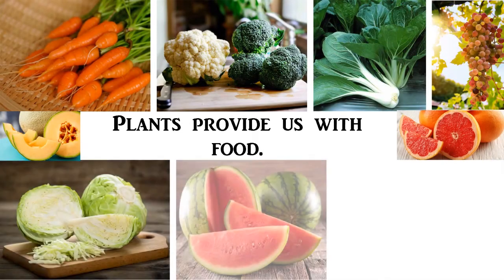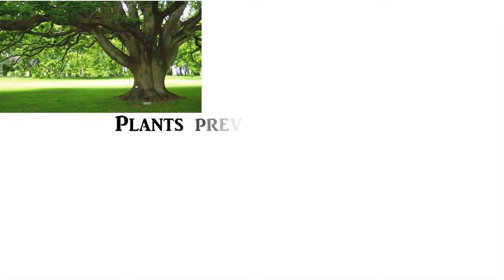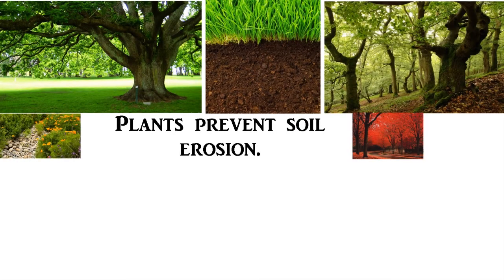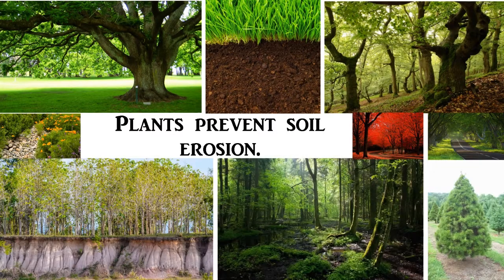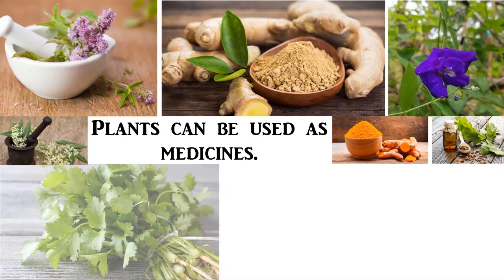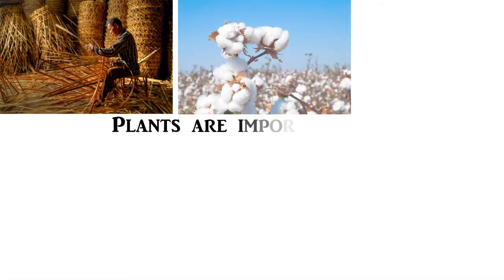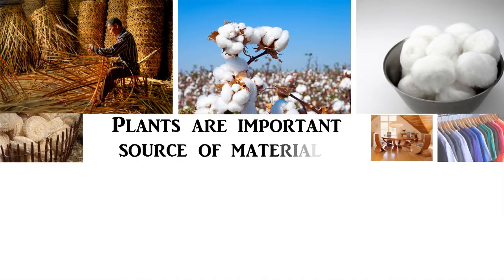We can eat various parts of plants, such as flowers, stems and roots, leaves, fruits, and seeds. Plants also prevent soil erosion. Some plants can be used as medicines. Plants are an important source of materials.